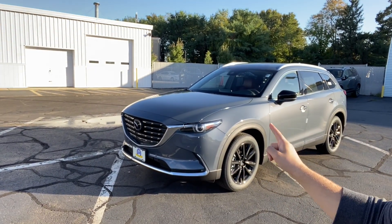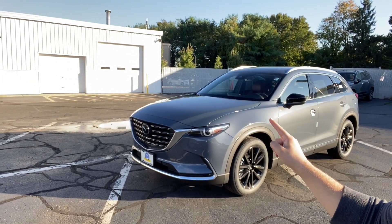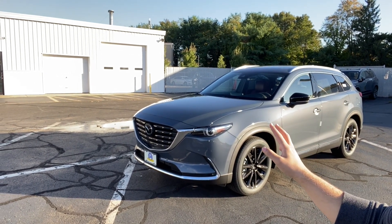Hello guys, welcome back to another video. In today's video, I'm going to be showing you this 2021 Mazda CX-9. This one is the carbon edition package and it's brand new for 2021. I'm going to go ahead and show you all the features this one has.